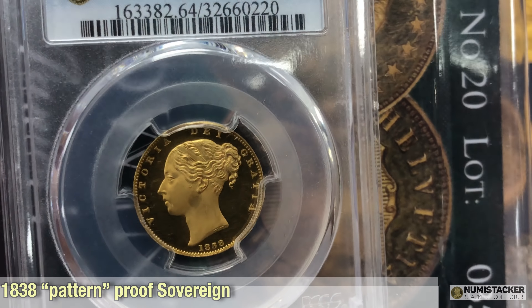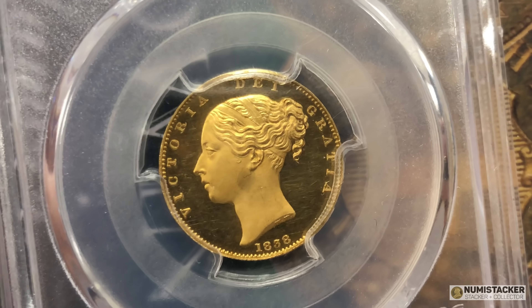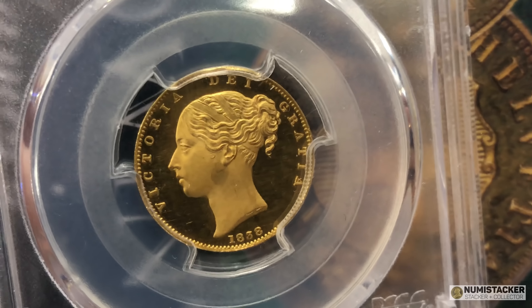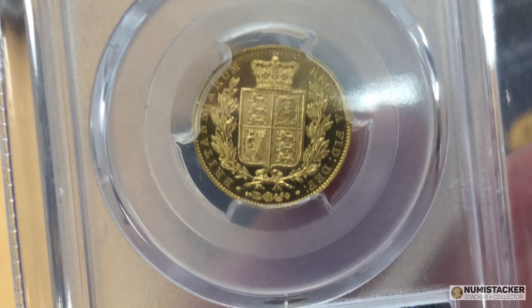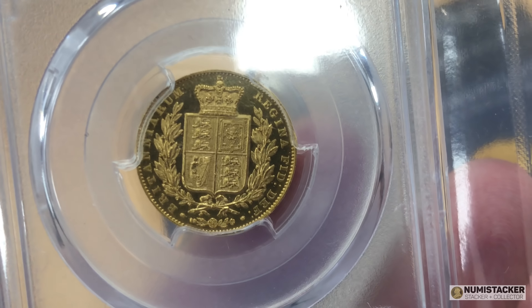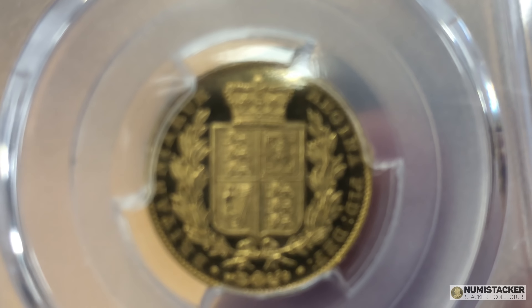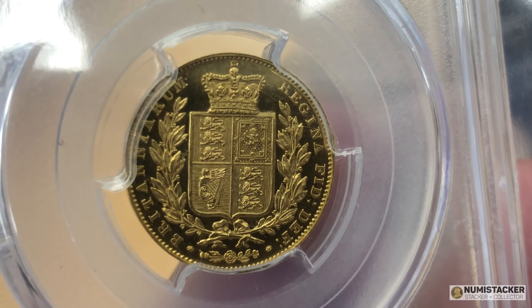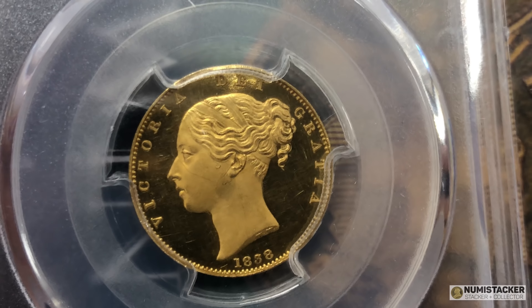This one here just oozes quality — this is an 1838 proof sovereign, proof of record, pattern proof. It's just wonderful. It's got a little bit of a funny dark patch underneath her ear, but great frosting, great mirrored fields. It's just really, really nice. At the time I made this video it's already got some very large bids on it and is likely to go for quite a large amount of money. These don't come up very often — every few years — and this is exactly the kind of coin anyone with a good collection of quality sovereigns is going to be after.